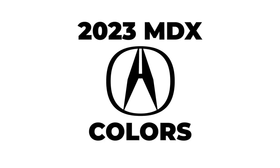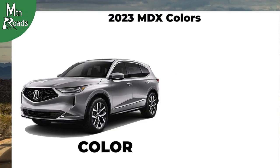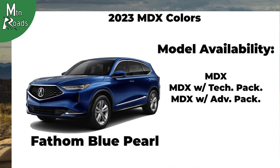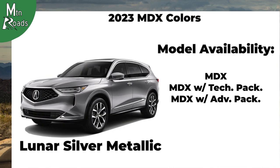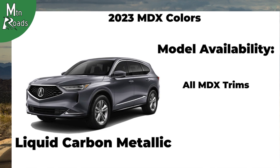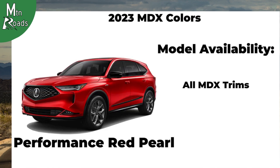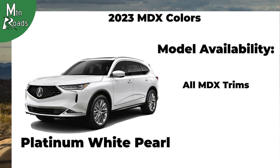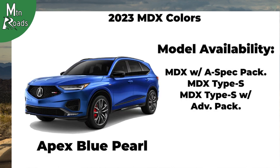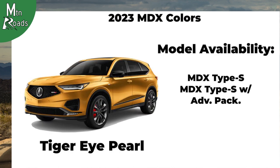Colors for the 2023 Acura MDX vary by trim. They include Fathom Blue Pearl, Lunar Silver Metallic, Majestic Black Pearl, Liquid Carbon Metallic, Performance Red Pearl, Platinum White Pearl, Phantom Violet Pearl, Apex Blue Pearl, and Tiger Eye Pearl.